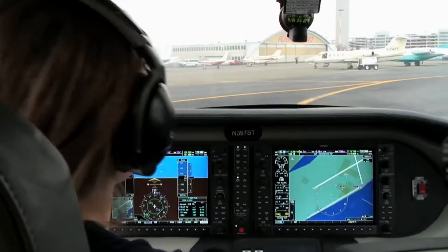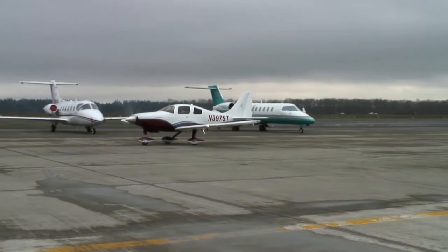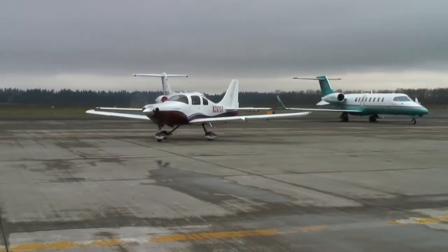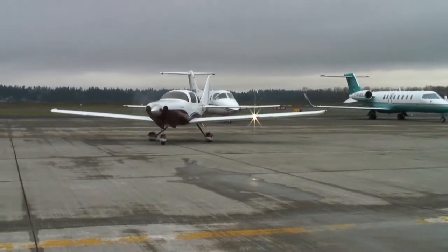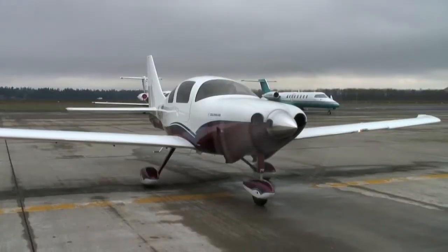Looks like he's waiting for us down on the end. Cax 272, contact departure, good day. Go to departure, good day.